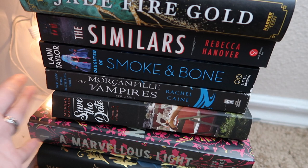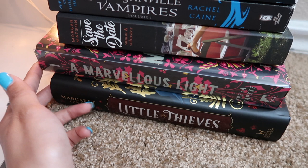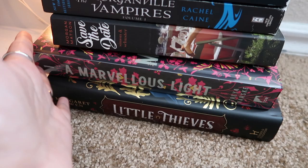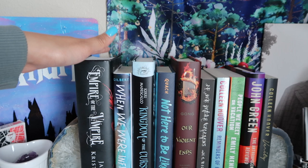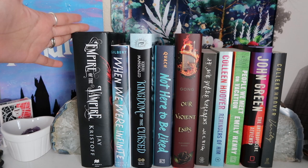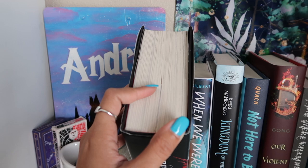Save the Date by Morgan Matson — a romance contemporary I sometimes enjoy. A Marvels Light and Little Thieves are my Illumicrate books from recent boxes that didn't make it onto the rainbow shelf. Moving up to the top section, I keep books here that I'm most likely to reach for soon. People I Meet on Vacation is probably the newest book I've gotten — it went up here. Empire of the Vampire I'm actually about halfway through.